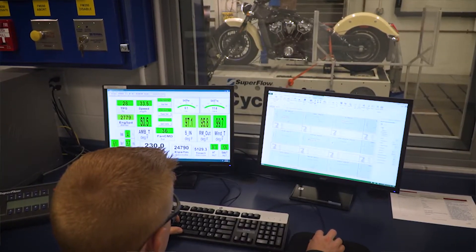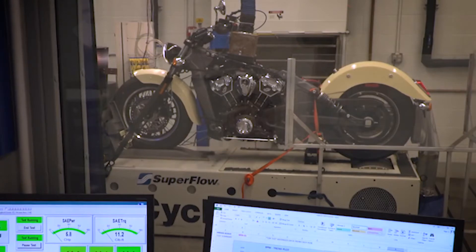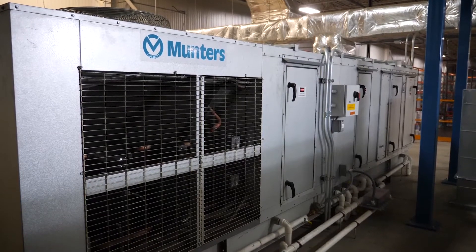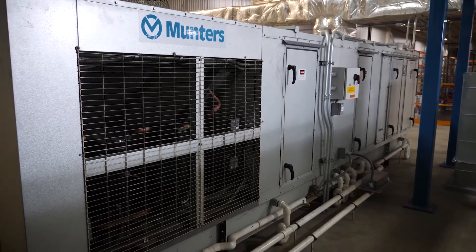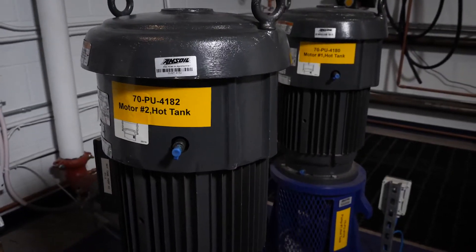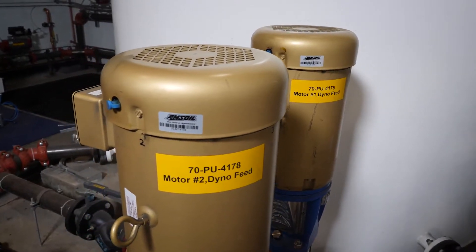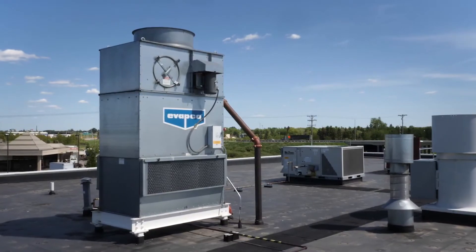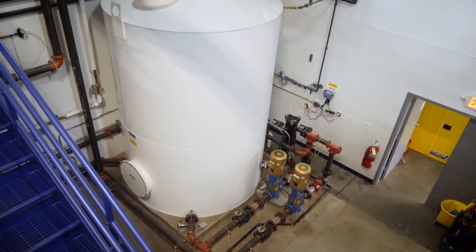Engines are very sensitive to the combustion air that they get in terms of repeatable power production. So we have a Munters combustion air unit that provides 3,000 CFM of humidity and temperature-controlled air directly to the engines. We do a lot of steady-state dyno testing, so we need a lot of cooling capacity and water capacity. We have a 4,000-gallon water system that supplies cooling water and brake water to our test cells, as well as a 60-ton evaporative chiller that is roof-mounted, so that we can maintain the temperature of our supply water at all times.